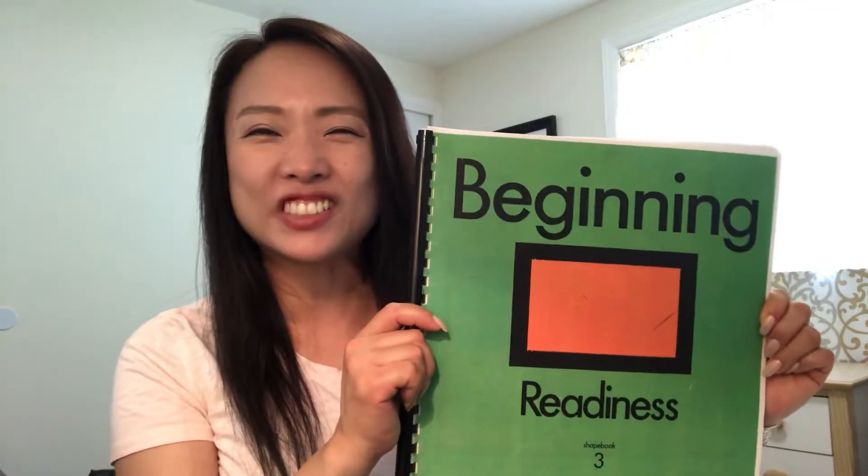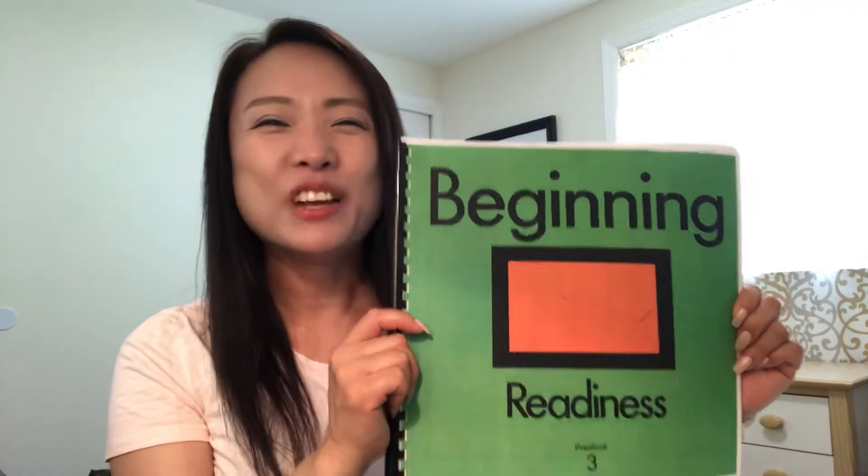Hi friends, it's Mrs. Li. Welcome back. It's great to see you again. Today we're going to work on our rectangle shape book. We are almost done with our book. Are you ready?